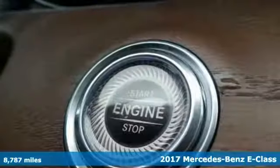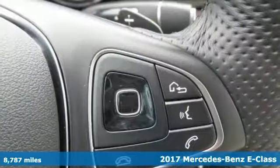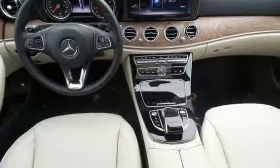Picture yourself behind the wheel of this good-looking 2017 Mercedes-Benz E300 and just imagine the possibilities. Features include navigation, genuine wood inserts, and a moonroof.